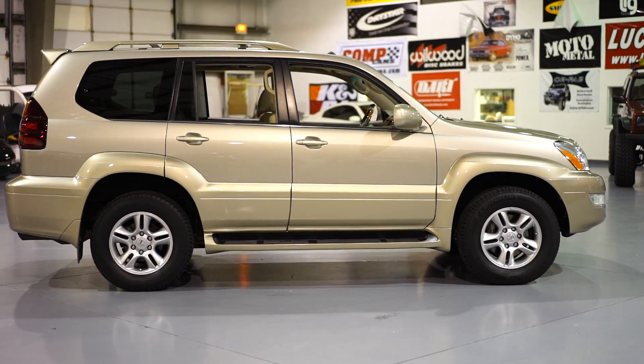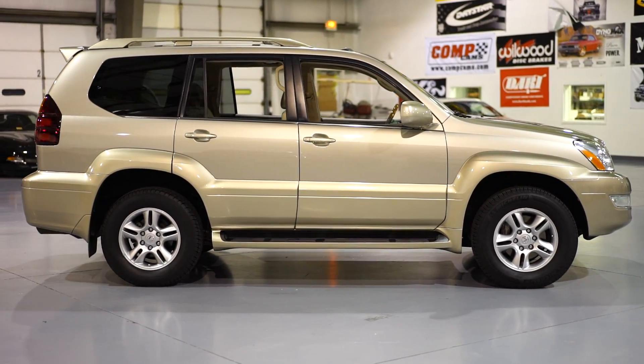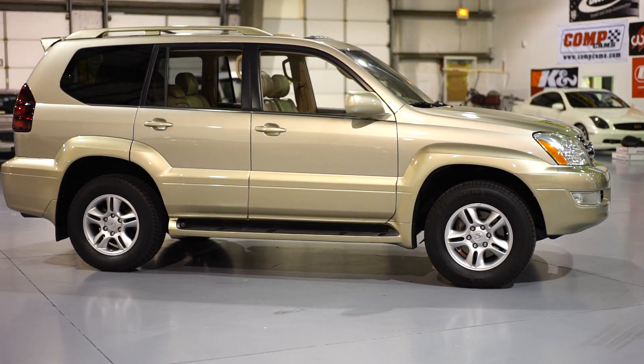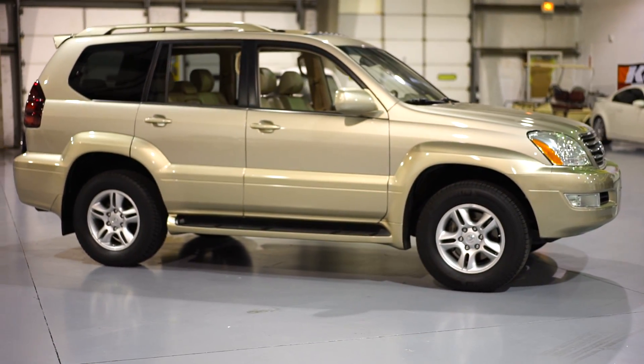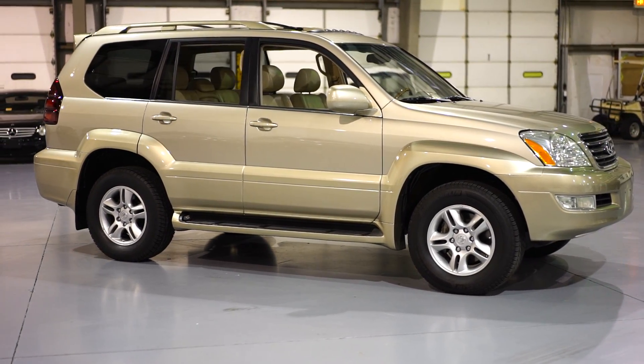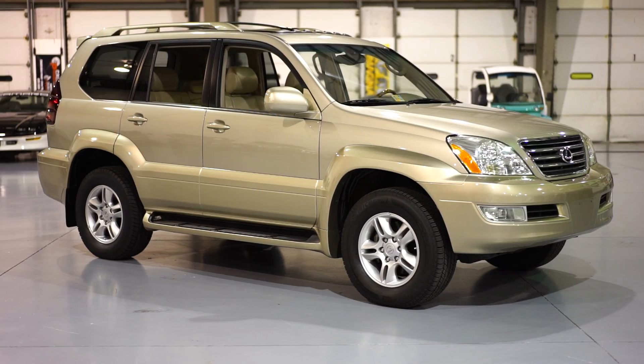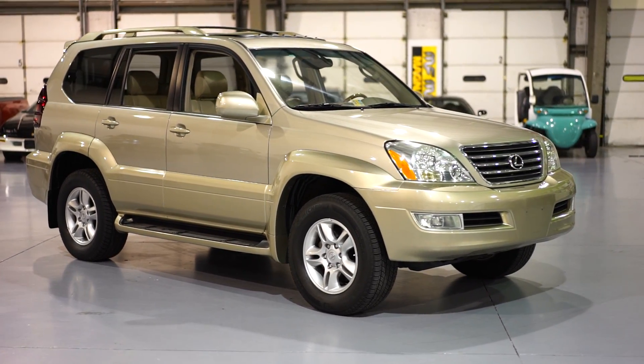This vehicle truly looks like a 10, 20, maybe 25,000 mile truck — it is that nice. The only wear on the entire vehicle is a couple small scrapes on the front bumper that have been touched up. That is it.